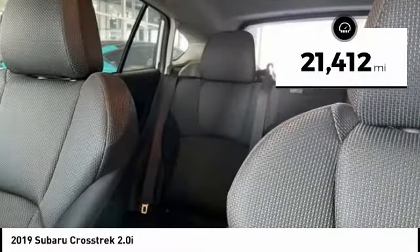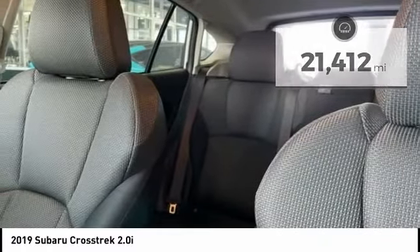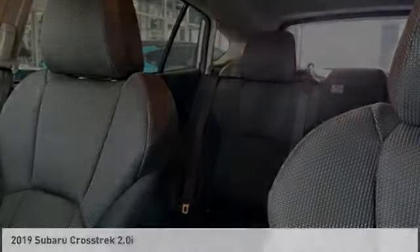This vehicle has less than 25,000 miles. Is love at first sight really possible? Let us know when you stop in.